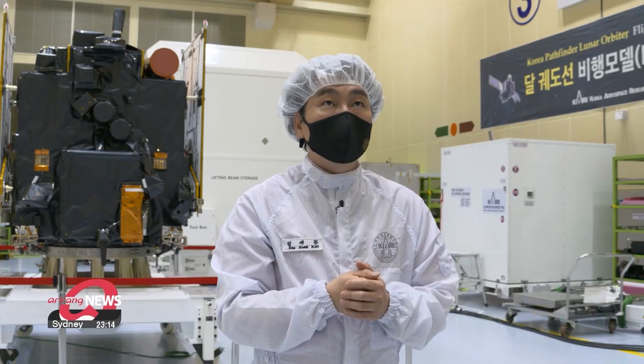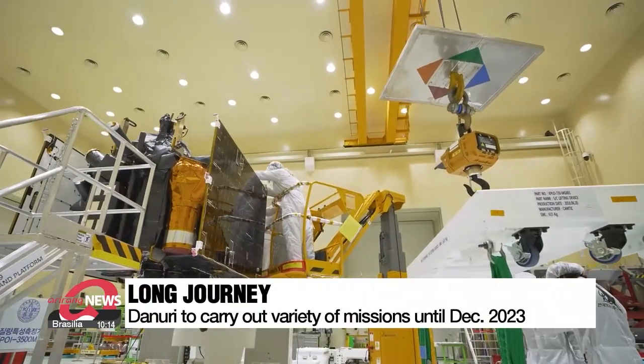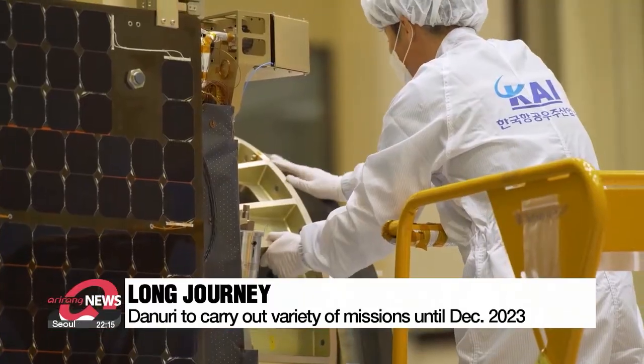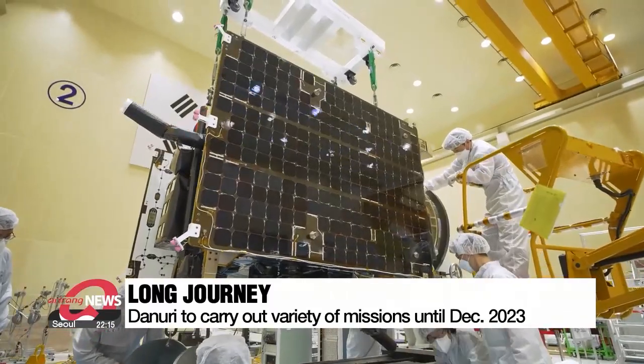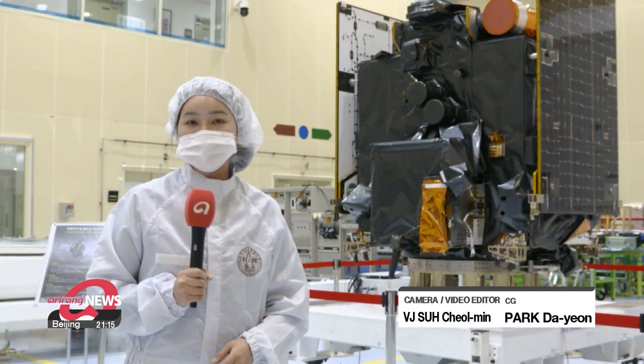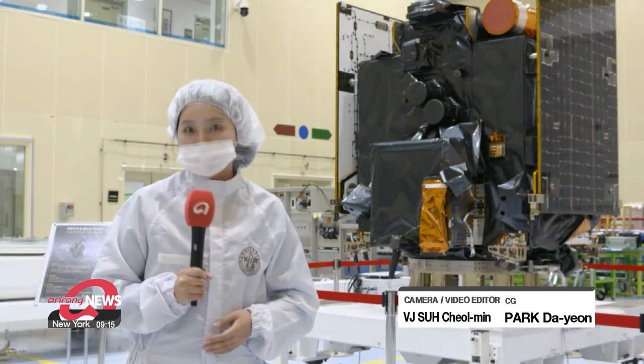Finally, we must be able to collect all the data we need using six of the instruments aboard Danuri. Danuri hopes to carry out research until December 2023, including identifying potential landing sites for future lunar missions, as well as the search for usable resources on the moon. The Korea Aerospace Research Institute is going through its final checks before sending Danuri to an Air Force base in Florida.